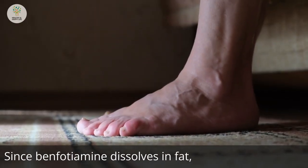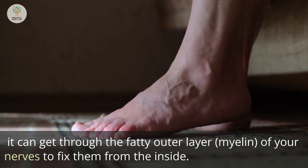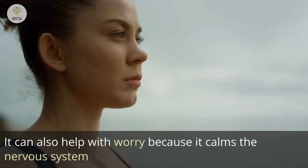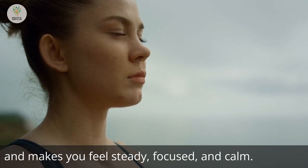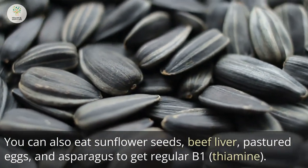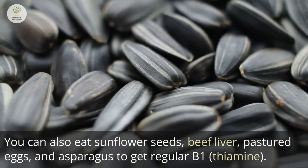Since benfotiamine dissolves in fat, it can get through the fatty outer layer — the myelin — of your nerves to fix them from the inside. It can also help with anxiety because it calms the nervous system and makes you feel steady, focused, and calm. You can also eat sunflower seeds, beef liver, pastured eggs, and asparagus to get regular B1 or thiamine.